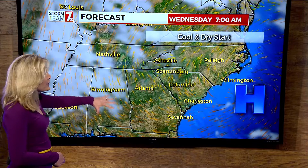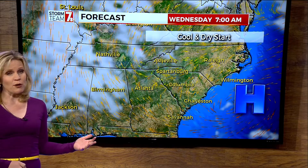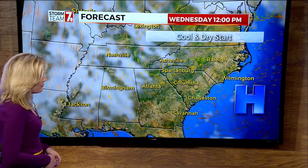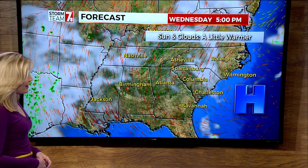On Wednesday, a cool start but not really a cold start. We're in the thirties and forties right now, and into tomorrow we'll stop mainly right around 50 degrees. So it's going to be cool enough for a sweater or jacket, but in the afternoon hours you won't need it. In fact, we're going to be in the eighties across the upstate getting into Wednesday afternoon.